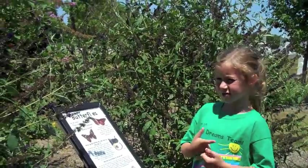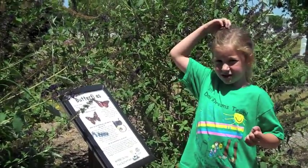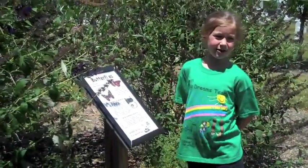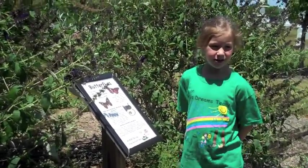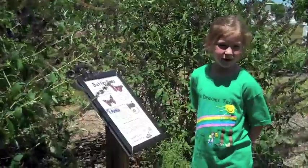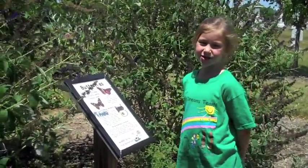This is Emily Adam reporting from the Butterfly Garden at Danny's Dreams. And these are the butterfly bushes. There are about 145 butterfly species in Indiana alone. What do butterflies eat and how do they eat it? Butterflies mostly feed on nectar from flowers,